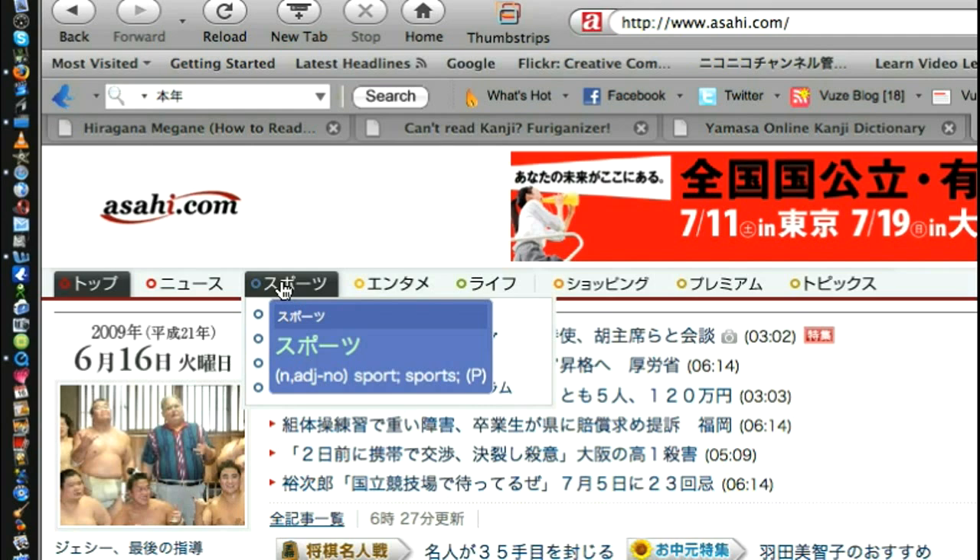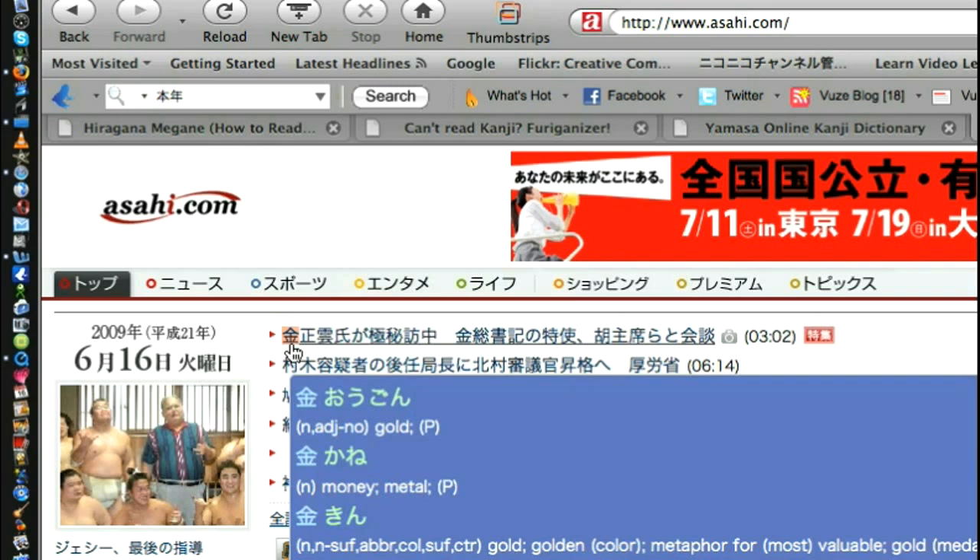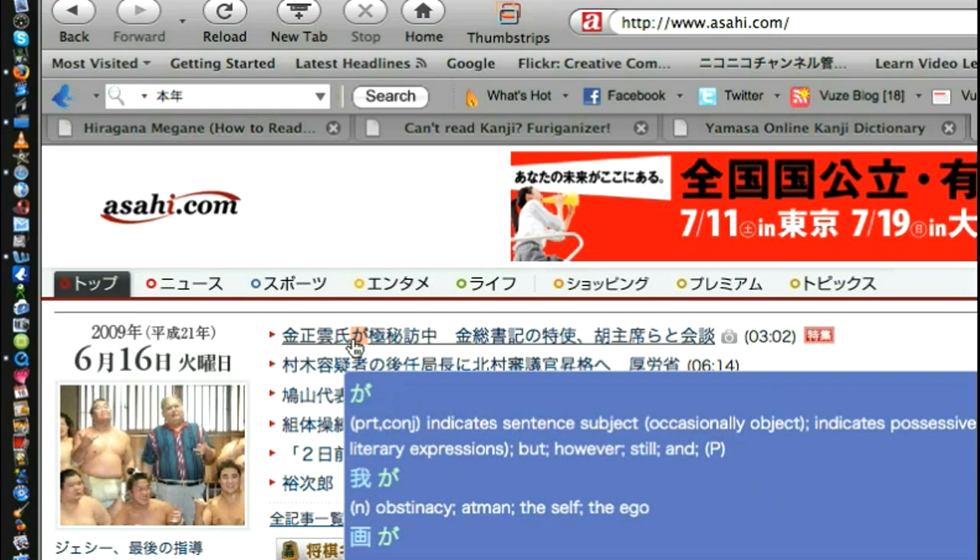Look at this. Let's say you don't know this first kanji, which is kane — which is money — it'll give you all the readings: ogon, kane, kin, kogane, kigane... you get the idea. And you can click over one by one and get the readings.